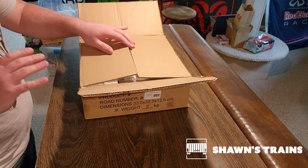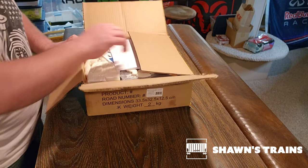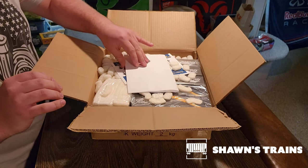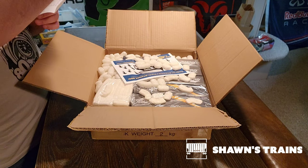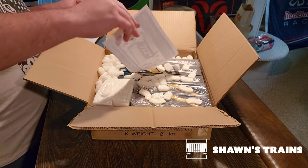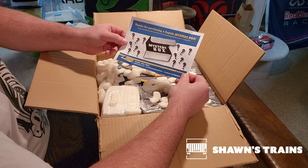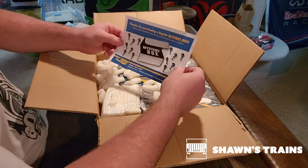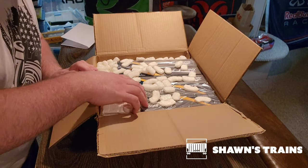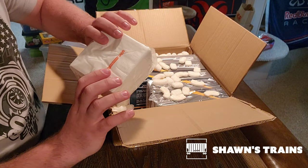I honestly don't know which one this is, but we're gonna find out — because the $250 is guaranteed a locomotive. So first thing we see there's some paperwork, some peanuts, and a few boxes which is awesome. So this is going to be the $150. So it looks like there's some Rapido napkins — Via Rail napkins.